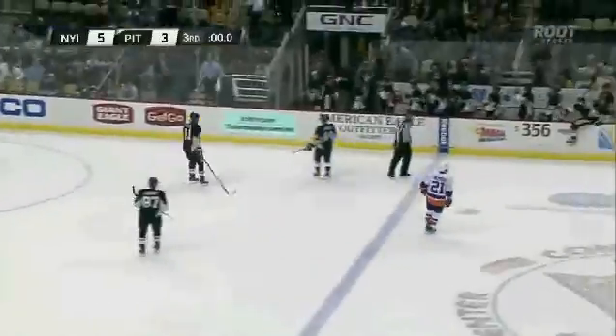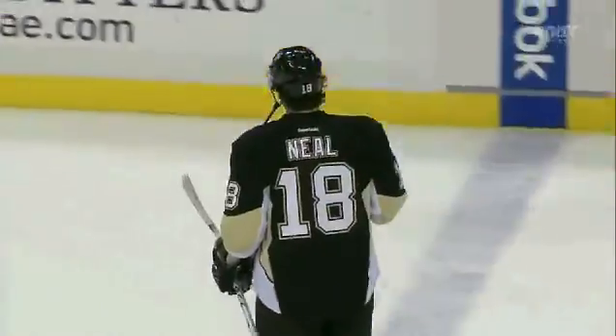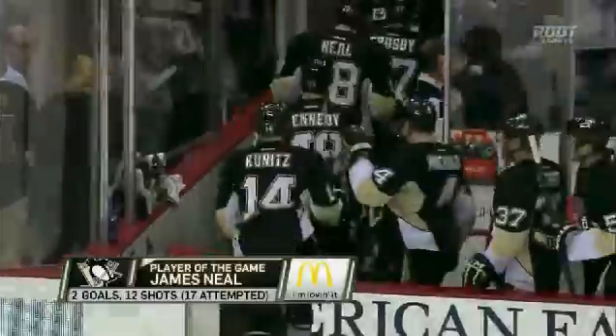Okposo into the puck — Okposo shoots and scores! A rocket of a shot from Kyle Okposo. Unties the game. It's 3-2, Islanders.